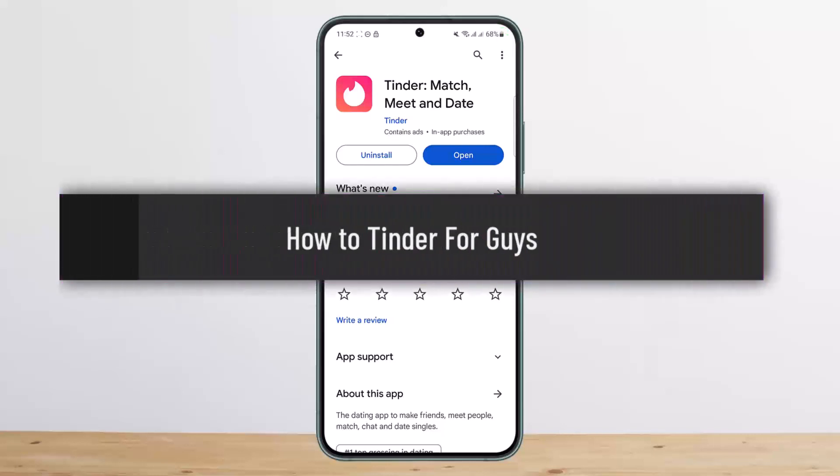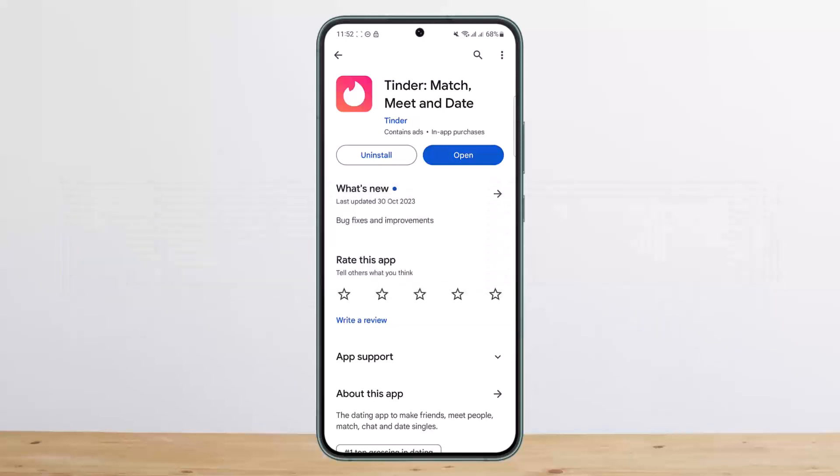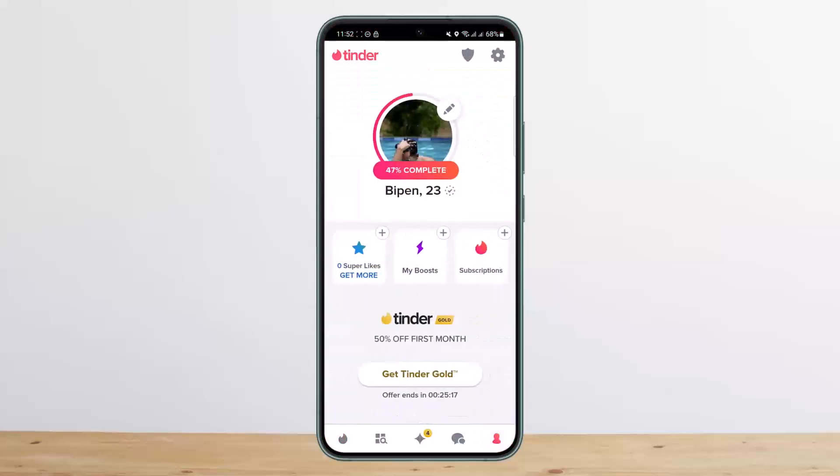How to Tinder for guys. Hello everybody, welcome back to my channel. This is me, and today I'll guide you on how you can use Tinder and how you can get more Tinder matches. Now if you are a guy and you are on Tinder, here's what you want to do.